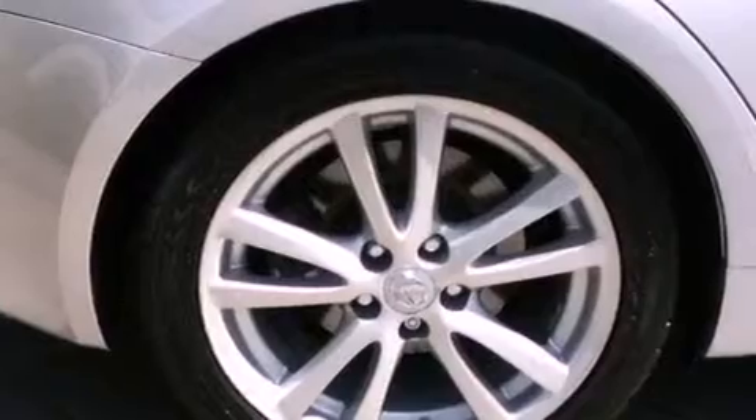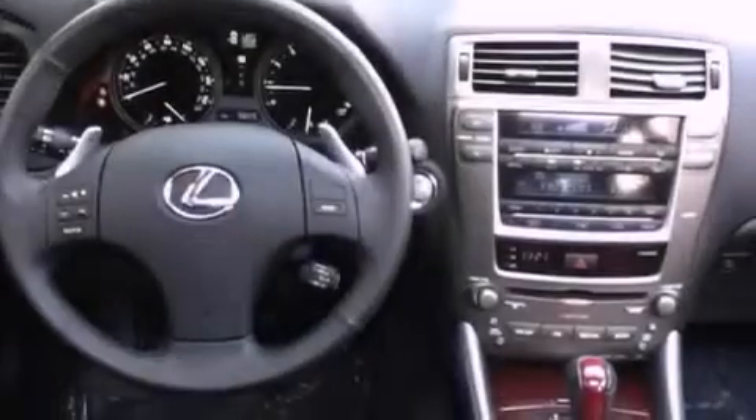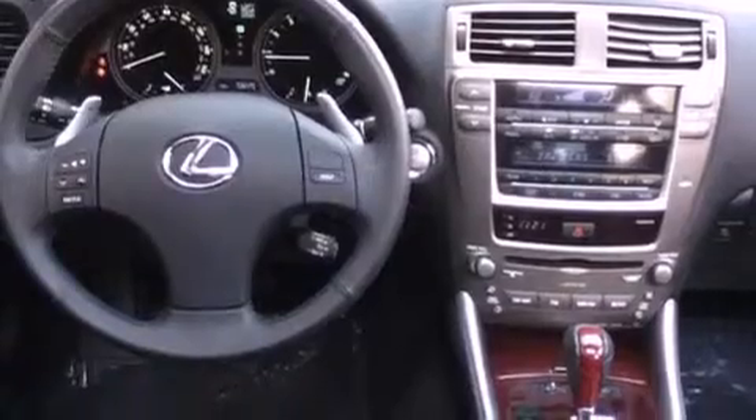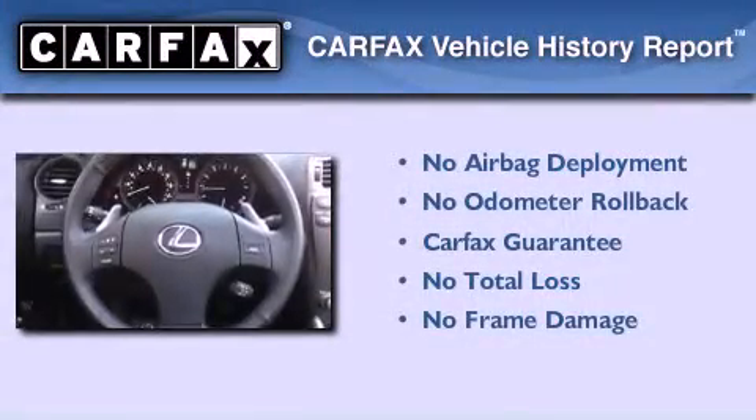With an EPA estimated rating of 28 miles per gallon on the highway, this vehicle helps leave money in your pocket where you want it. Not to mention that this Lexus qualifies for the Carfax buyback guarantee.